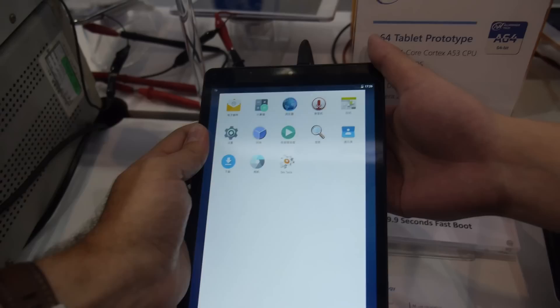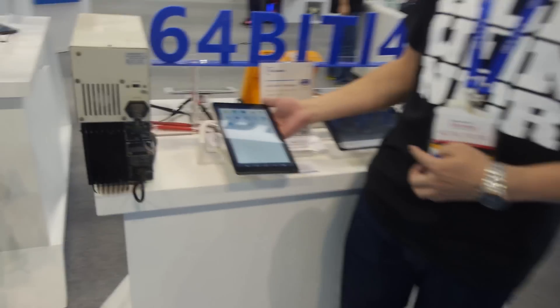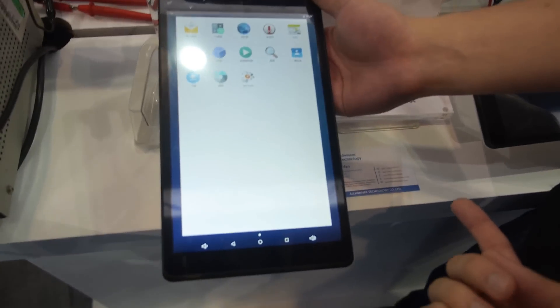We're actually planning mass production in June. Yes, June is very soon. This is a build we just released for the Electronics Spirit Hong Kong — it's a 9.6-inch tablet running at 1280 by 800.